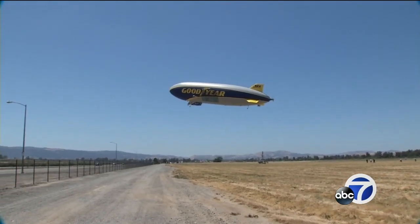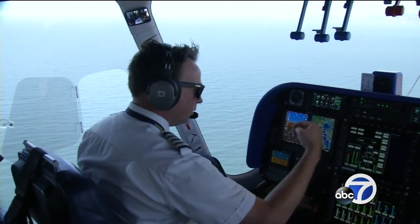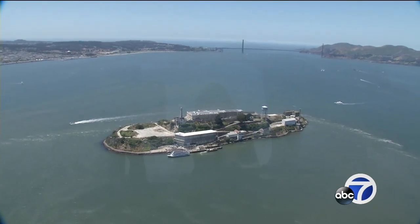The blimp holds up to 12 passengers and two pilots who have a special treat in store for us today. The plan was to take off out of Livermore, cruise past just south of Hayward, going over to the Golden Gate Bridge, Alcatraz, and Fisherman's Wharf.